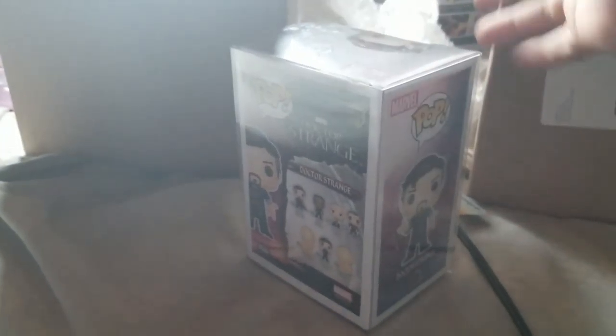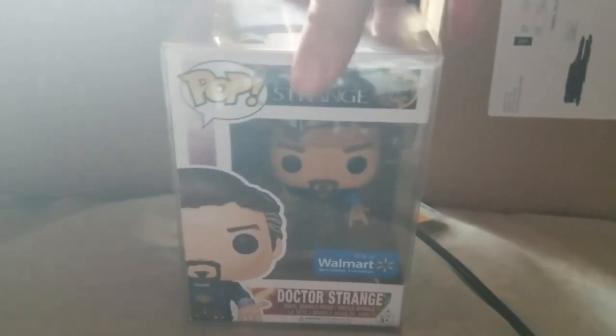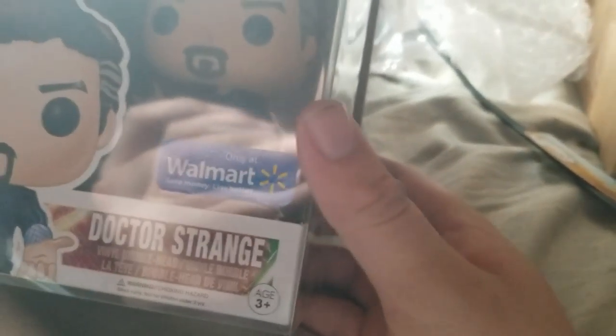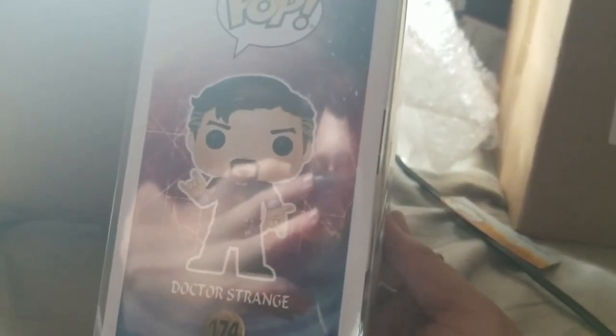So for the first one, I had gotten — I think this one is a bit of a grail because it's in a protector, but maybe they're just sending them all out like that. You can obviously see my hand and see me. Anyway, this is the Walmart Dr. Strange, which looks a lot like the regular one.